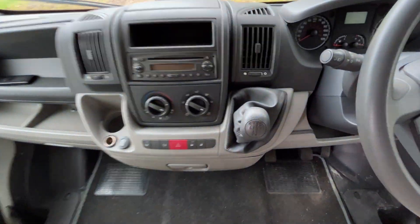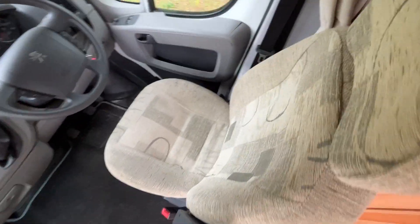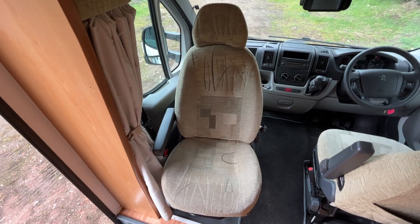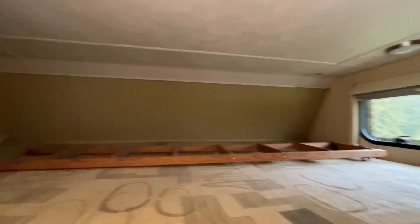Starting with the cab - it's a five speed manual. The seat is in good condition, the fabric is good. The passenger seat does swivel as a captain's chair. Although the wall is pretty large, there's a nice over-cab double bed there.